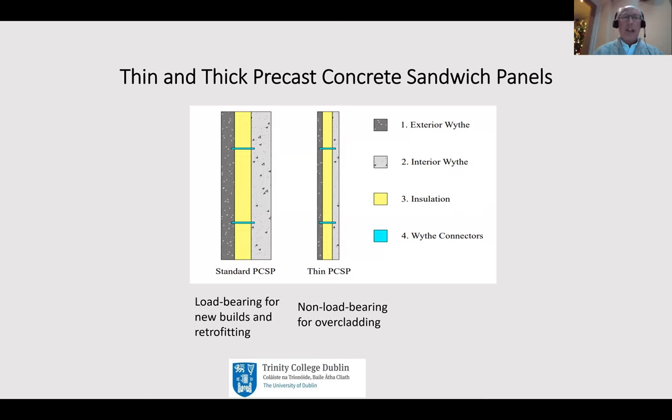A few terms I'm going to be using: whether it's thick or thin precast concrete sandwich panels, or PCSPs as they've become known, there is an interior wall in a conventional load-bearing wall which would normally be reinforced and relatively thick, and then there is what would be known as a rain screen on the outside - a second wall. Both of these are known by the term 'wides' - there's an inner and an outer wide - and they are connected together using the shear connector. The standard ones are typically used for new buildings and for retrofitting.